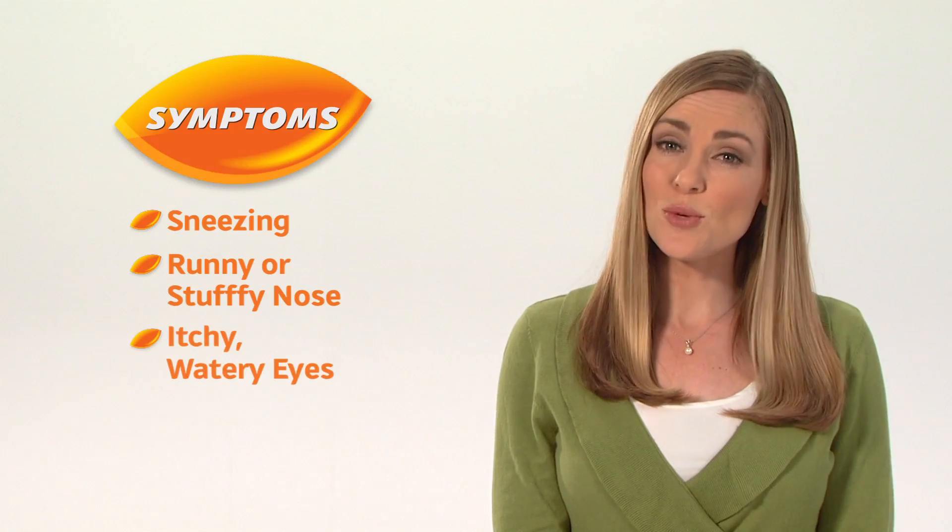If you have hay fever, airborne pollen that gets into your nose, eyes, or throat causes your body to react as if it's a harmful substance. This triggers allergy symptoms like sneezing, a runny or stuffy nose, itchy watery eyes, and itchy nose or throat.